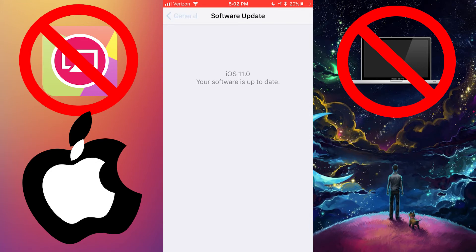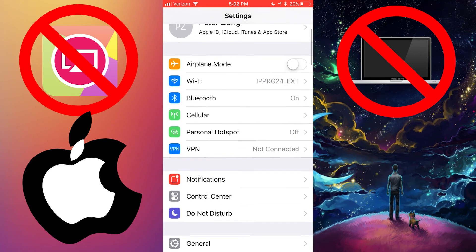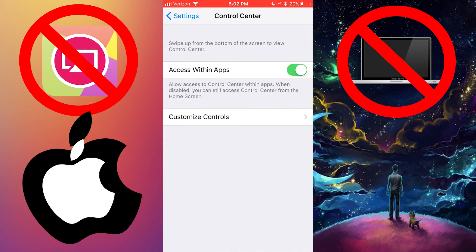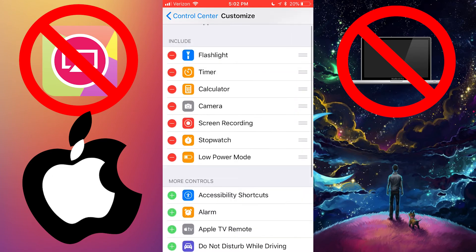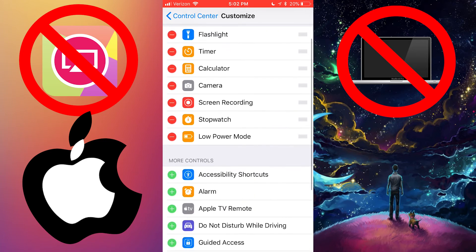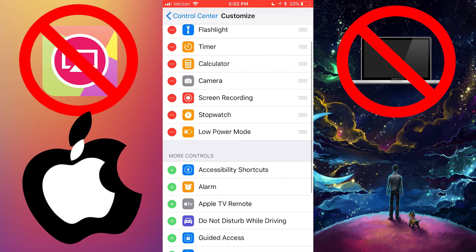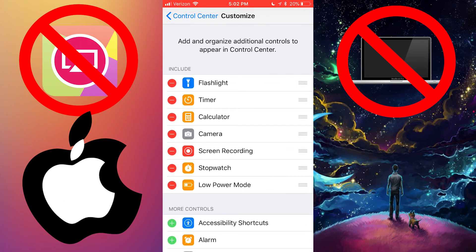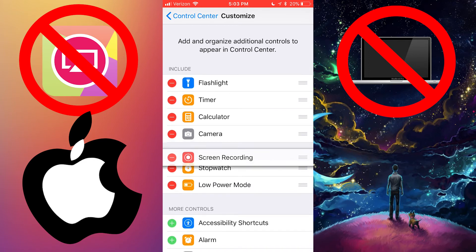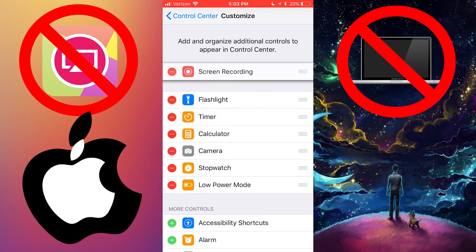Once you've downloaded and installed iOS 11, for screen recording, you can either search up Control Center or go to Control Center right here. Go to Customize Controls and there are a bunch of different controls. You can add a flashlight, timer, calculator, camera, screen recording, stopwatch, and low power mode. Screen recording is right here — I don't know why I kept saying low power mode, that has nothing to do with this video. So here is Screen Recording; just add it, and if you don't want it anymore, remove it.